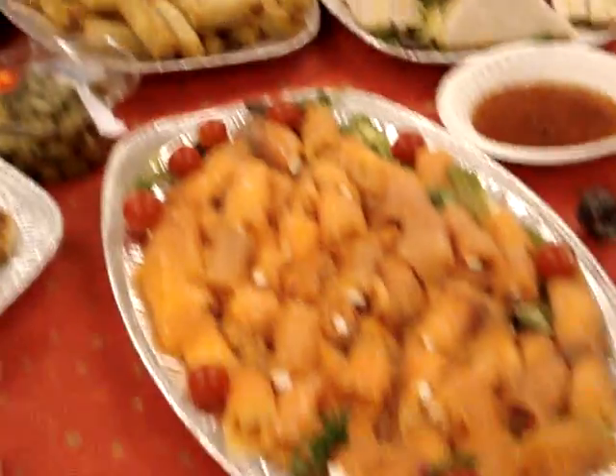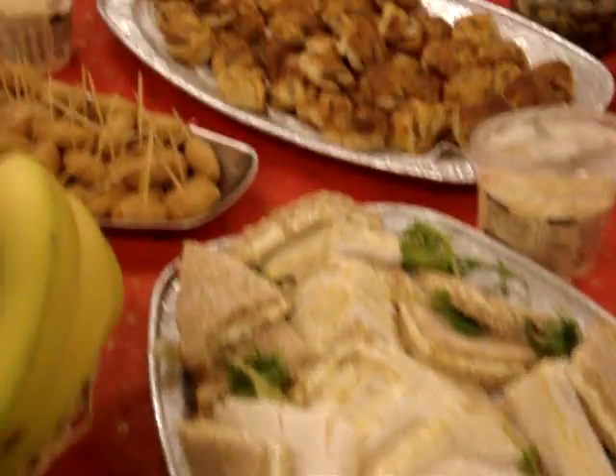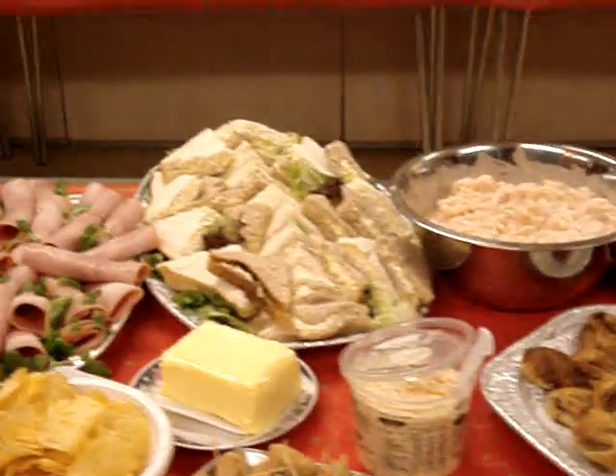Just look at all this hot and cold food, it's fabulous. There's a slight panic going on because Jenny can't find the bread — she's found the bread, look, there she is with the bread.